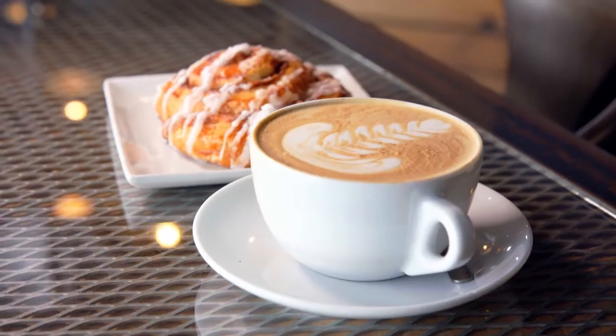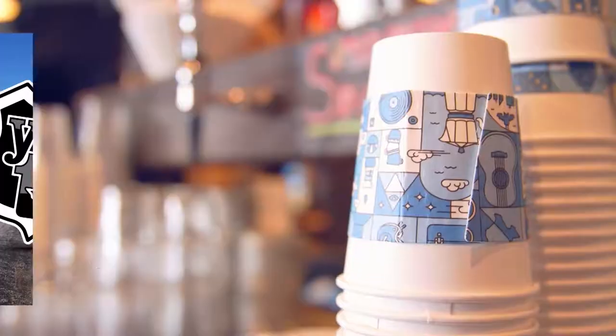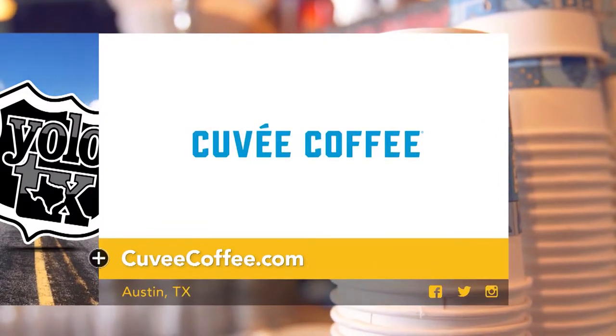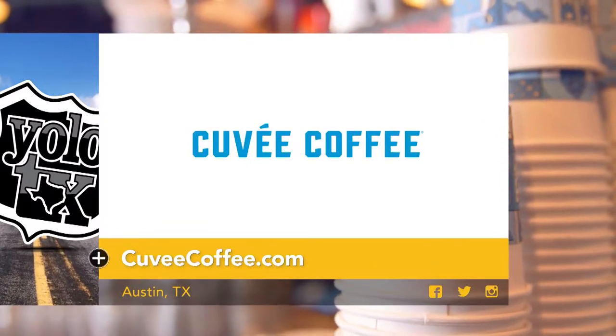Thank you so much to the folks at Cuvee Coffee for teaching us a thing or two about what goes into next level coffee. For now I'm going to enjoy my latte — I'll see y'all later. Get matched with your perfect coffee by visiting cuveecoffee.com to learn more.